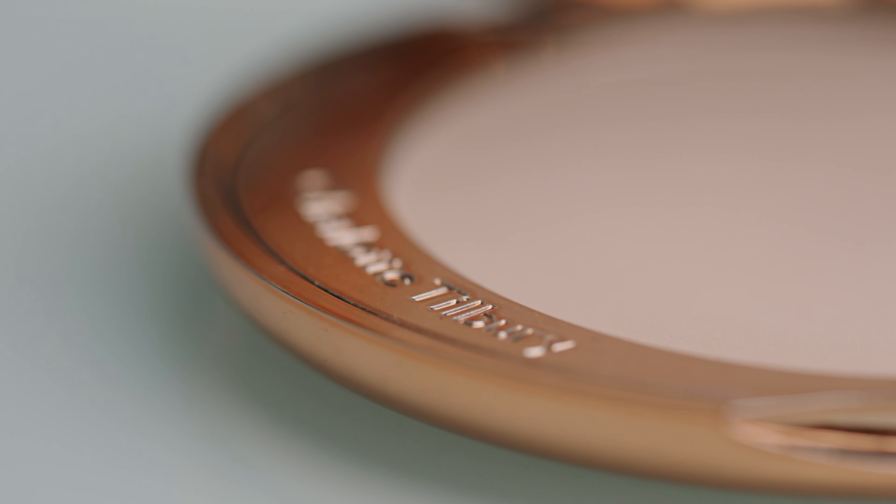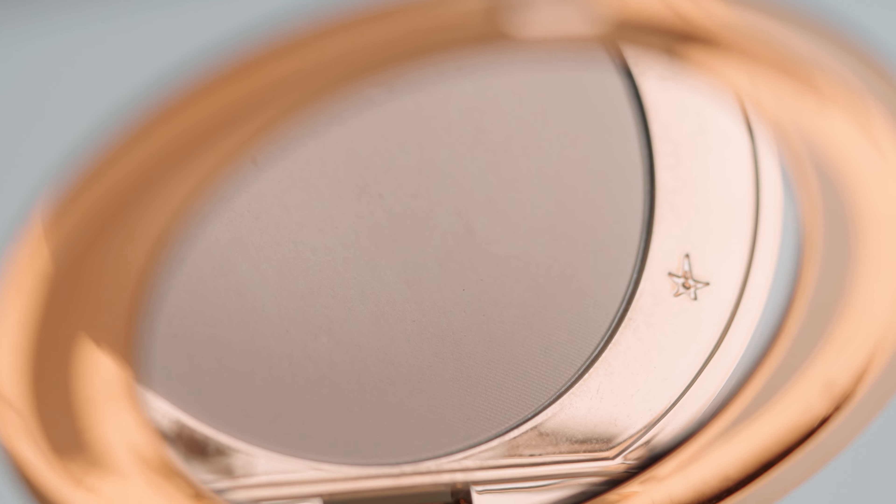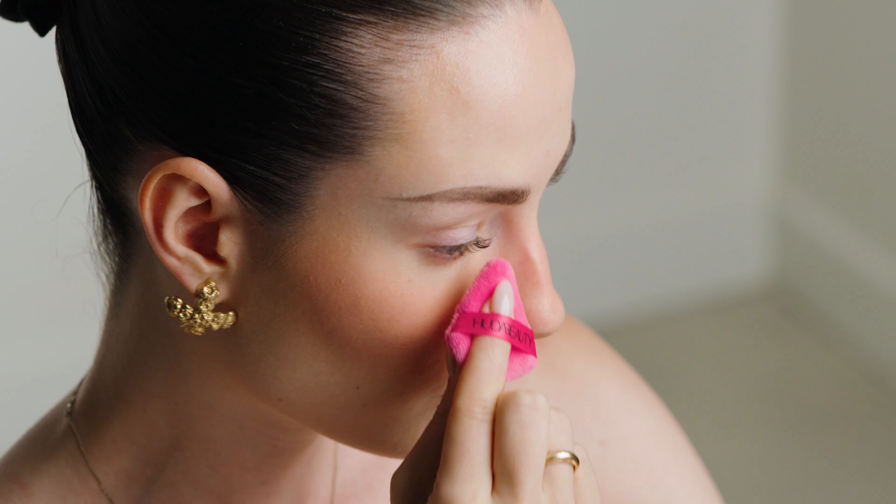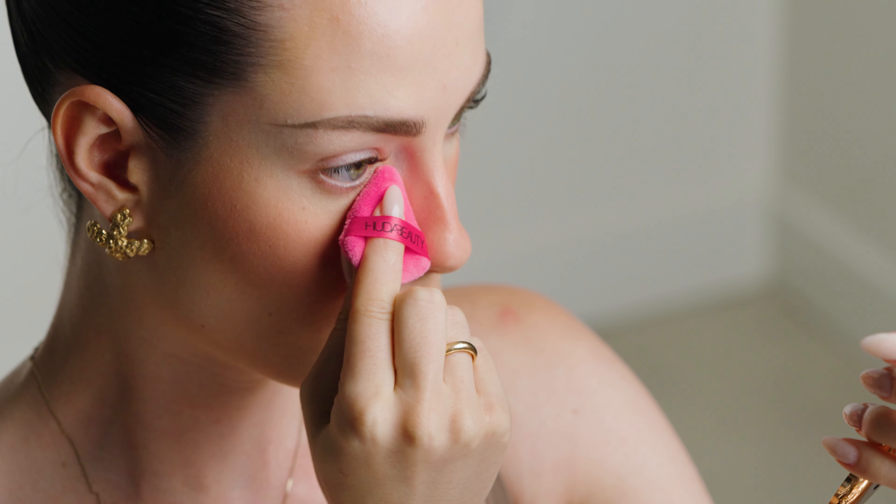Moving on to powder — as I just mentioned, I really love the Charlotte Tilbury pressed powders. This is the Airbrush Flawless Finish in the shade 1. I just keep buying these. I've run through, I think, three at this point. I keep these in my purse for a touch-up.